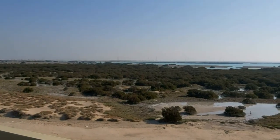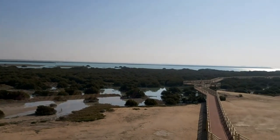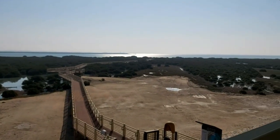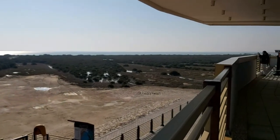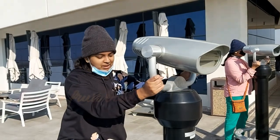There are pelicans and flamingos. This mangrove ecopark is spread over an area of 64 square kilometers. We could see flamingos, seagulls, and pelicans from up here.